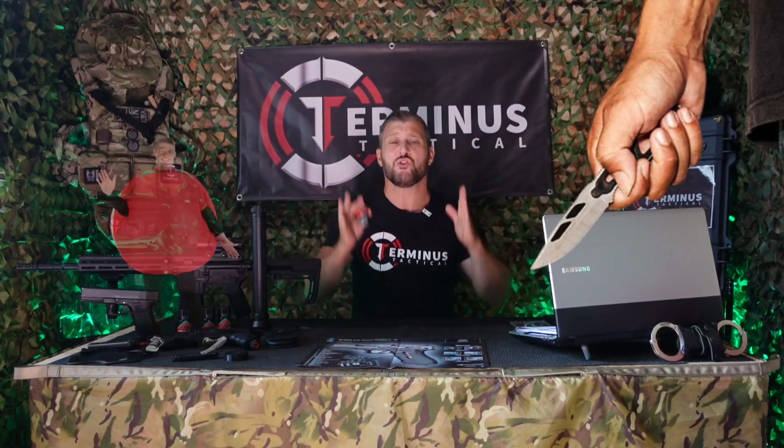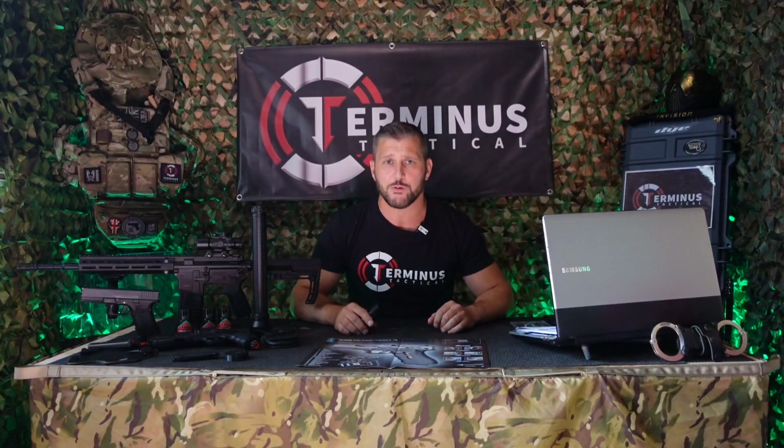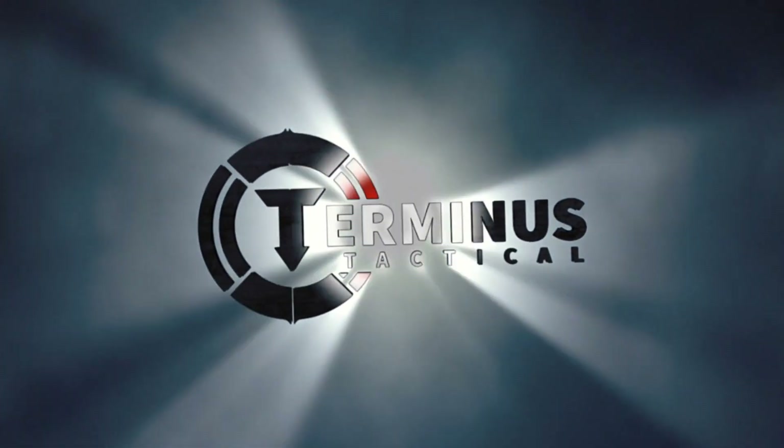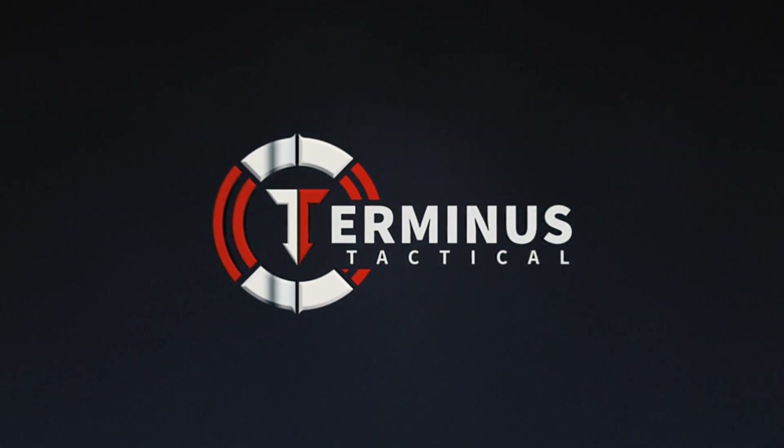Have you ever wondered what it would be like to be able to turn your would-be attacker into a giant walking tomato? No? Well, a company in Germany have. This is Terminus Tactical and this is the Farb Gel Spray Criminal Identifier. Hi and welcome to Terminus Tactical. Today we're going to be taking a look at Farb Gel Spray, which is marketed on their website as being the UK's best-selling self-defense spray for over 20 years.